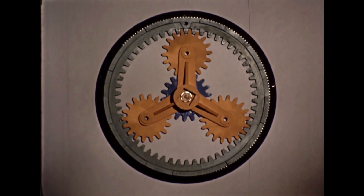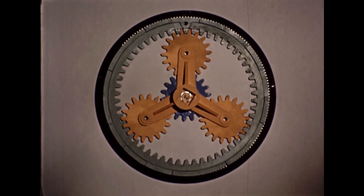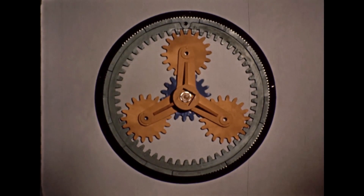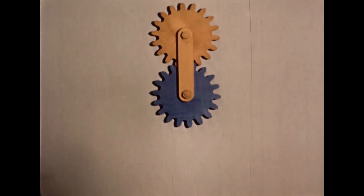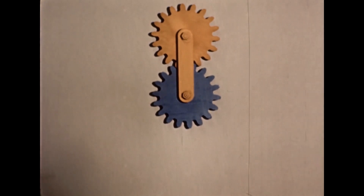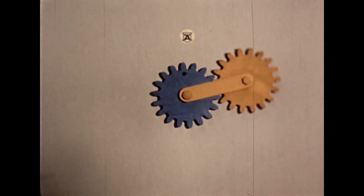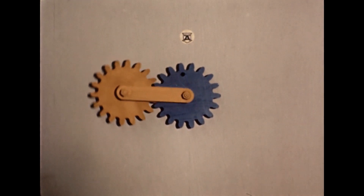This gearing principle has been used for many years in bicycles, cars and other forms of transport, but only recently has it been made practical for large power loads. The basic characteristic of an epicyclic gear is that the axis of one or more of its wheels moves around the fixed axis of another wheel, which may itself either be stationary or rotating about its own axis.